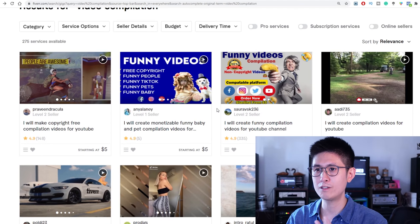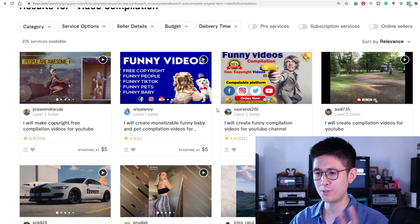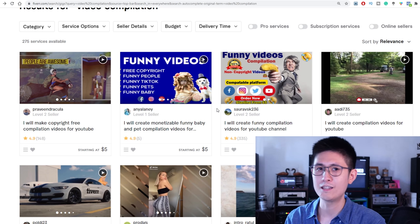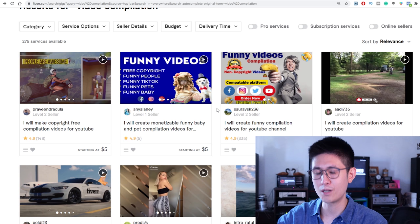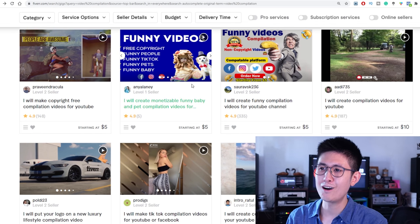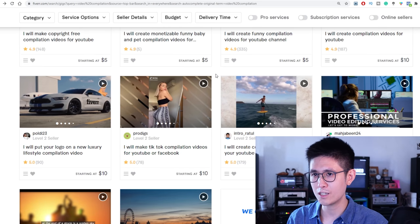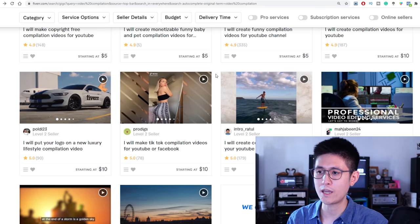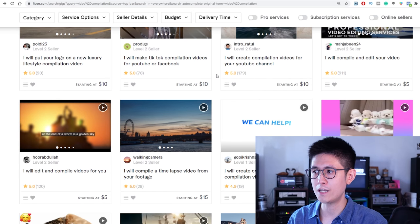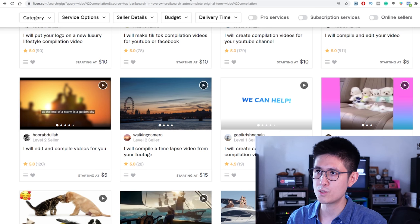All you need to do is put together the video clips for your client. Let them worry about how they're going to monetize their channel. Depending on your niche, you can download these video clips from a variety of places, and most of the time you'll be able to find especially viral clips that you can legally use in most of these compilations.